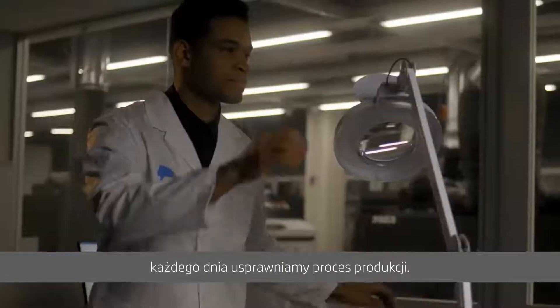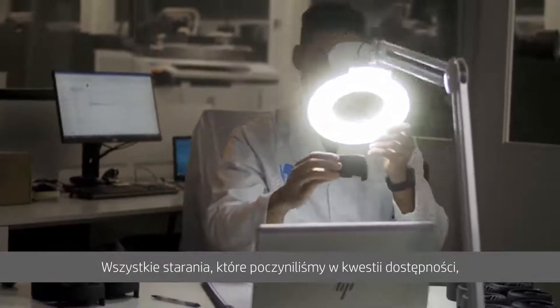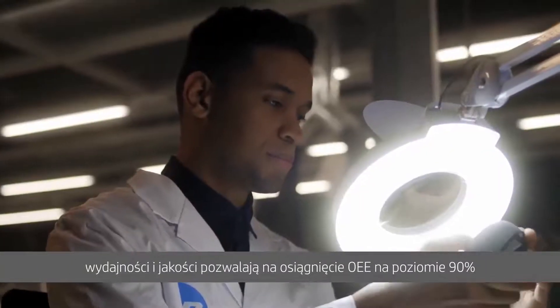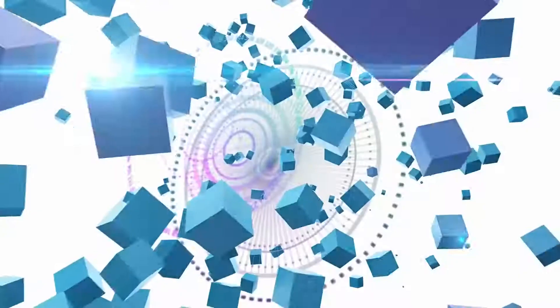Every day we learn something. Every day we improve our processes here. All the actions we take in terms of availability, performance and quality allow us to achieve this OEE of around 90%.